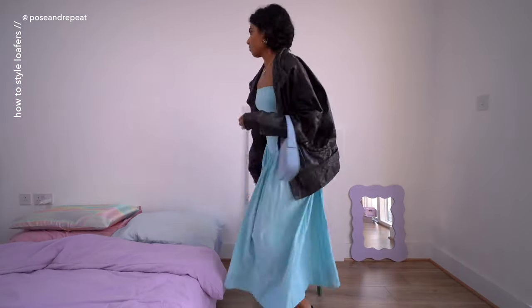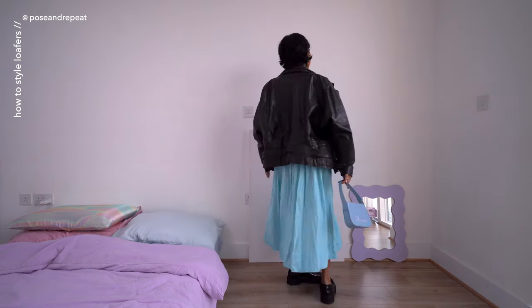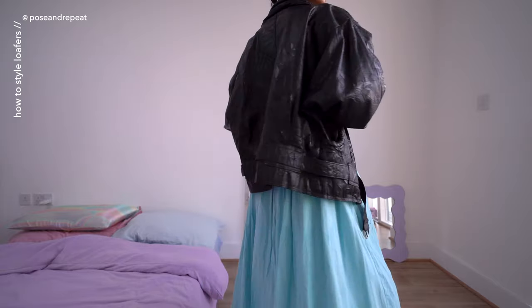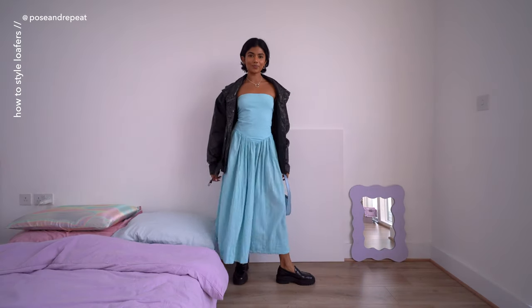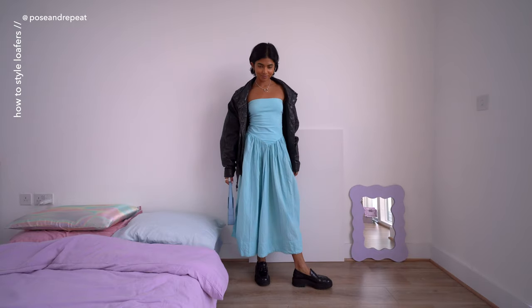We have made it to the final outfit. I didn't get enough use out of this dress in the summer so we have to find ways to wear it in the autumn. I love the blue — it's such a pretty shade — and I'm wearing a vintage leather jacket to match the loafers, plus a cute bag for an evening out vibe. That is it for this week's styling video!